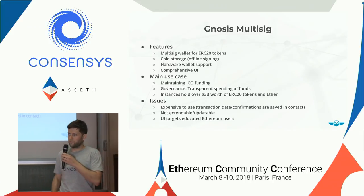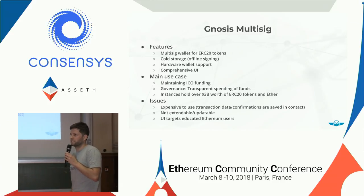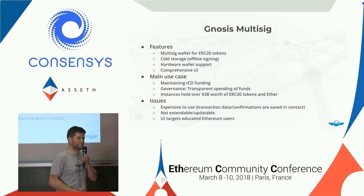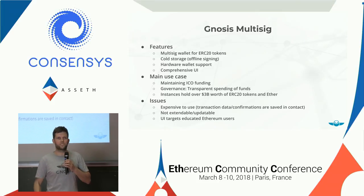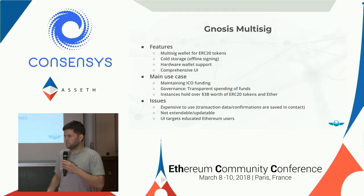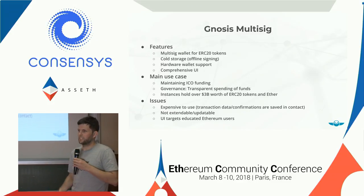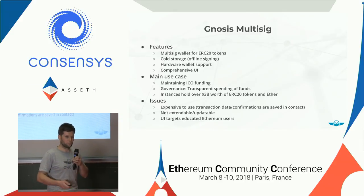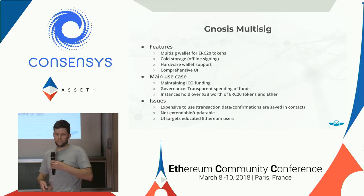But there are some issues with this wallet — not security-related, but there are ways to improve it. Using this wallet is quite expensive. At the time, ether was at ten dollars, gas price was very low, there were no crypto kitties and no network congestion. So when we designed this multi-sig we didn't pay too much attention to making it really gas-efficient. Also it was not really flexible — once deployed, you cannot upgrade it or extend the functionality. And even though the UI was comprehensive, it still targeted more educated Ethereum users who understand what gas price is.